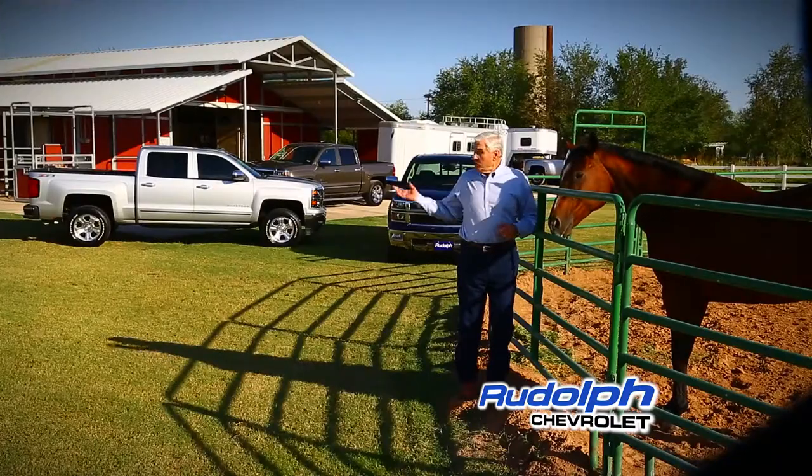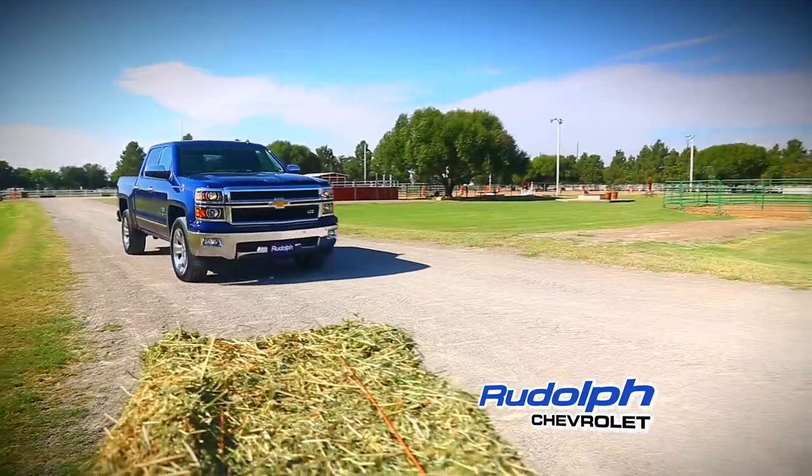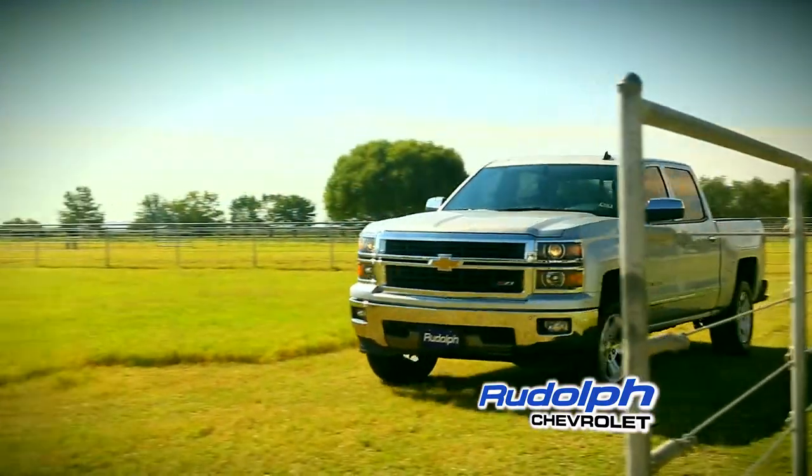At Rudolph Chevrolet we love trucks. We drive them, fix them, and know them inside and out. And let me tell you, these new 2014 Silverados are really something special. They've been fully redesigned and they look and drive great.